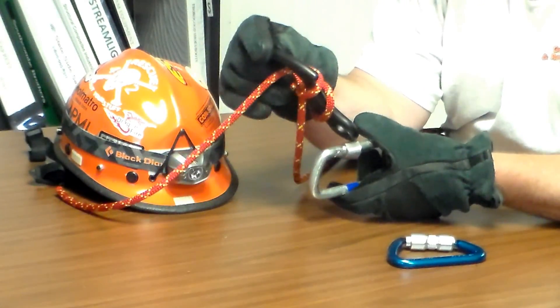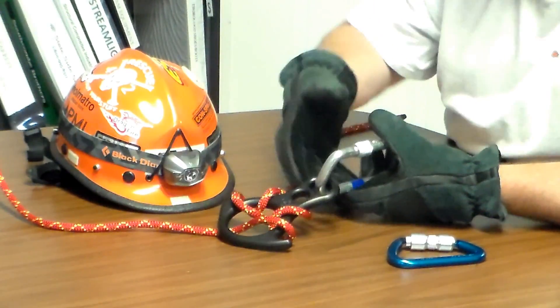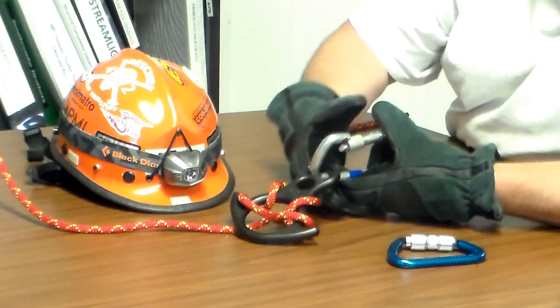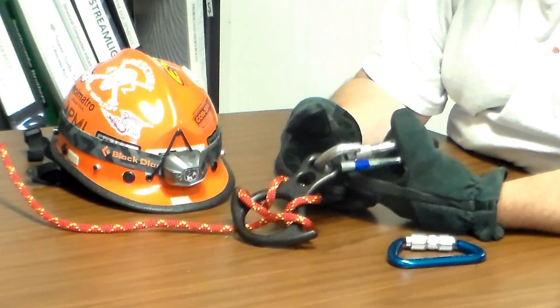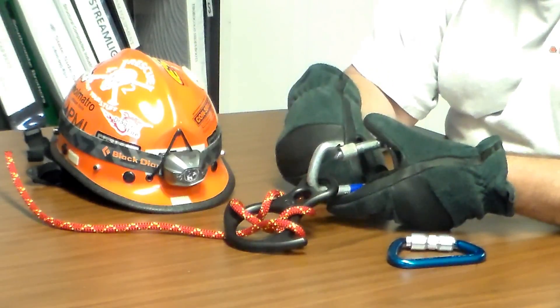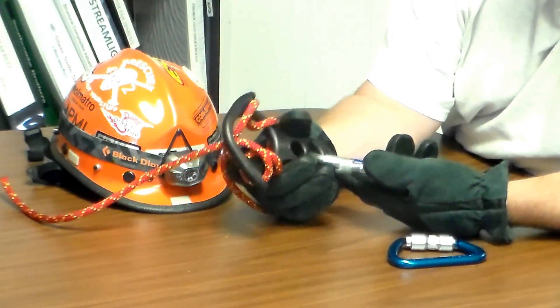What happened was, with obscured vision, the descender was put into the carabiner. Then when it came time to lock the carabiner with obscured vision, I was thumbing it with my structural gloves on.